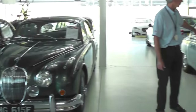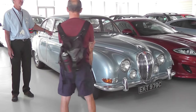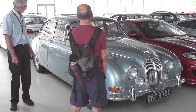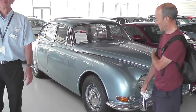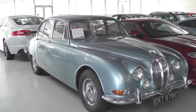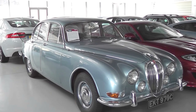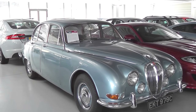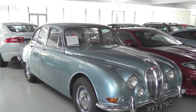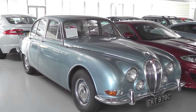And then the S-Type, which came along after the Mark 2. This one will have a 3.4 XK engine in it. That's the one the bank robbers loved, because it's got a bigger boot. It's also got independent rear suspension, where the Mark 2 doesn't. The story goes they felt they could get a body in the boot. You could get plenty of loot in the boot — they used one on the Great Train Robbery.